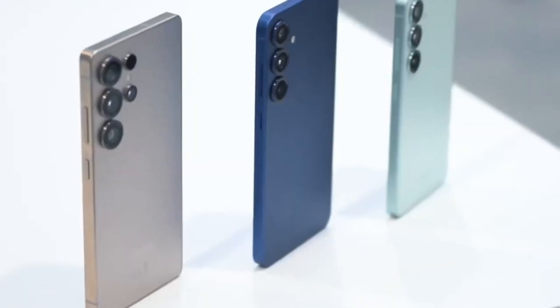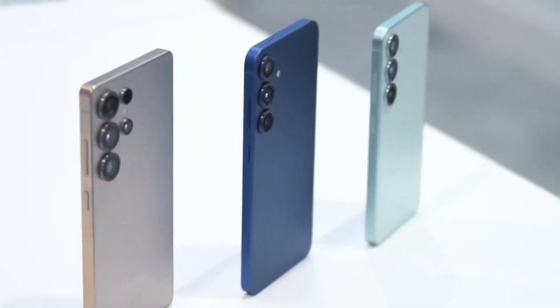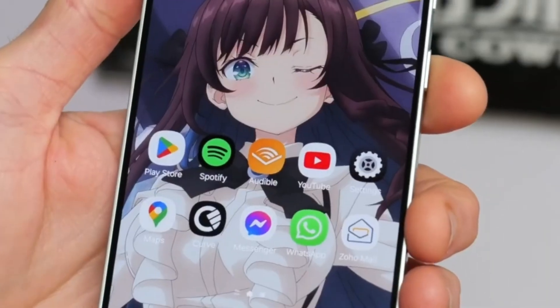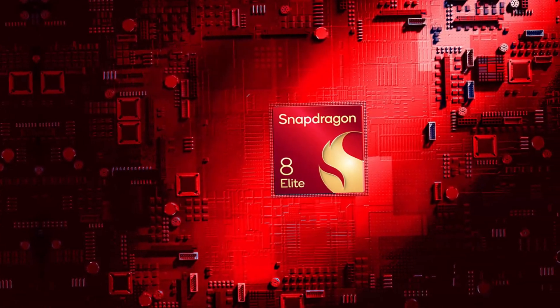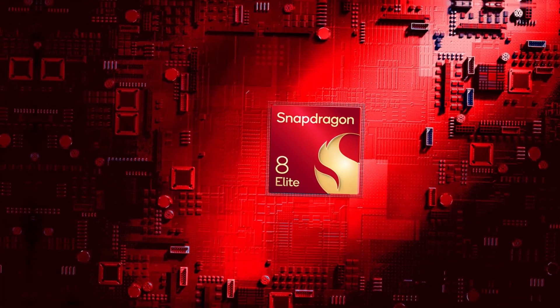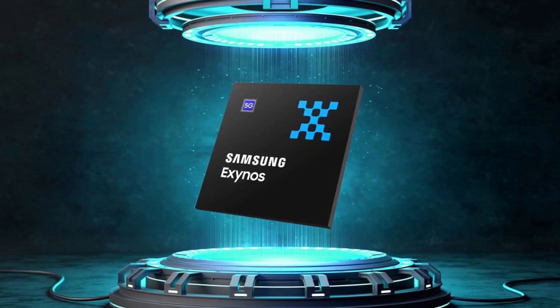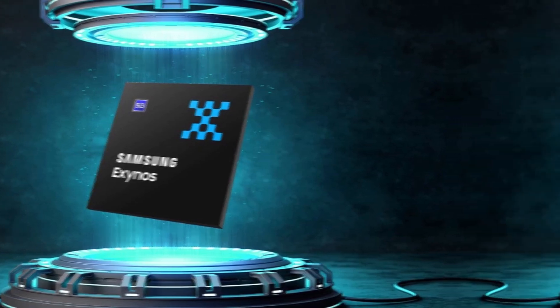If the Exynos 2600 isn't ready in time or doesn't perform well enough, Samsung can safely use Snapdragon again. Many users already prefer Snapdragon chips anyway — for years, people have said Snapdragon performs better than Exynos: it runs cooler, is more power efficient, and manages battery better.